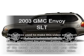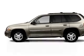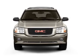Imagine yourself in this 2003 GMC Envoy. If you're looking for an automobile with great attributes, look no further.